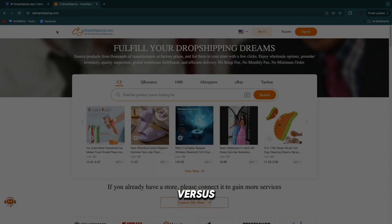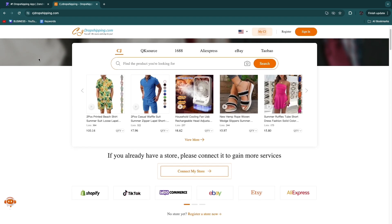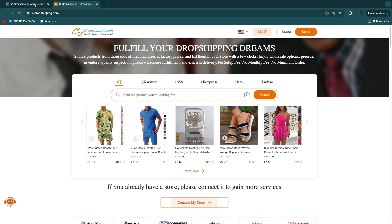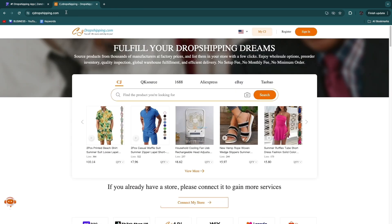In this video I'll compare Zendrop versus CJ Dropshipping. These are both dropshipping tools that help you find winning products and do order fulfillment. I'll show you exactly how you can use each one, which is better, and which one you should be using.